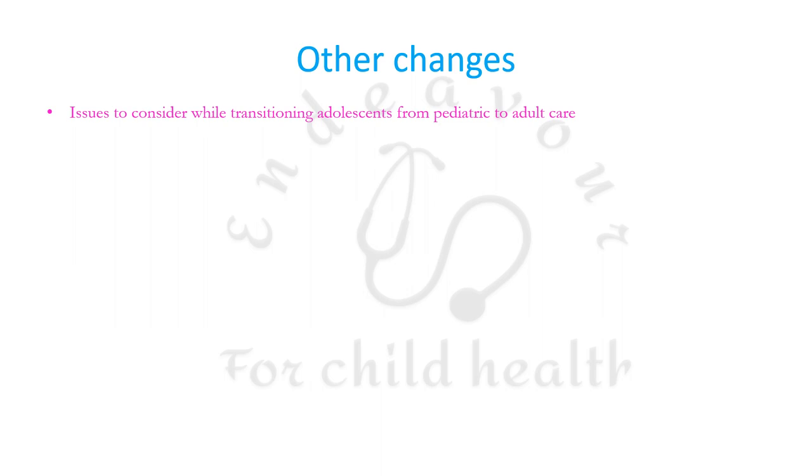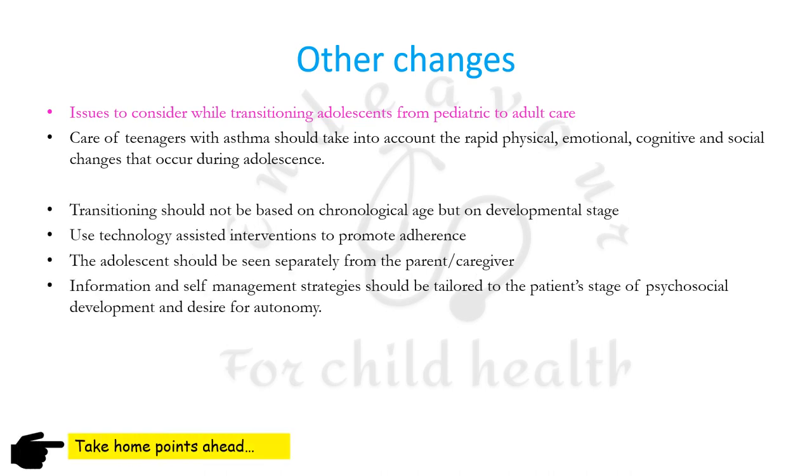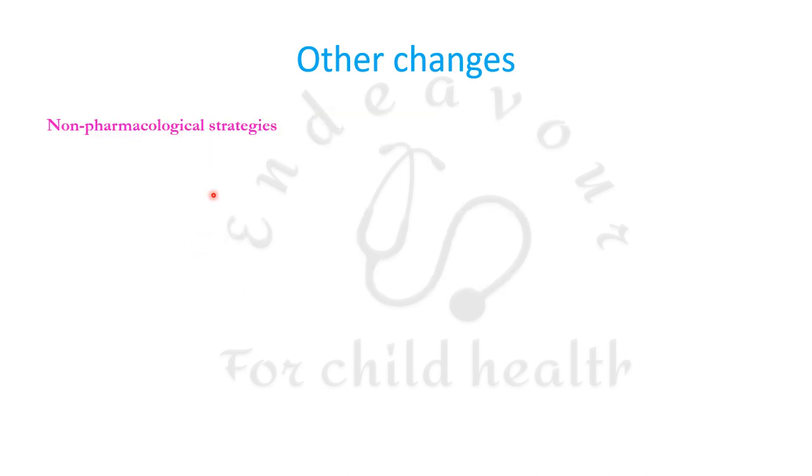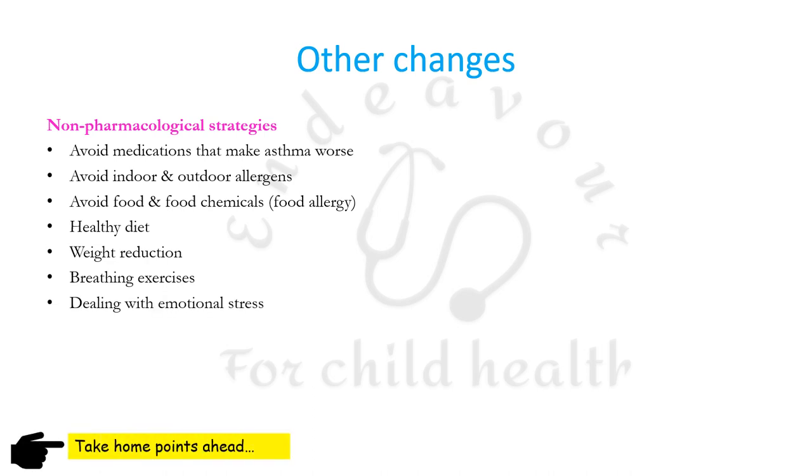There are certain issues to consider while transitioning adolescents from pediatric to adult care, taking into account their rapid physical, emotional, cognitive, and social changes. Transitioning should not be based on chronological age but on developmental age. Technology-assisted interventions should be used. Adolescents should be counseled separately from parents and caregivers, and self-management strategies tailored to their psychosocial development. Non-pharmacological strategies include avoiding medications that worsen asthma, avoiding allergens, promoting healthy diet, weight reduction, breathing exercises, and dealing with emotional stress.